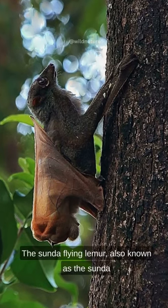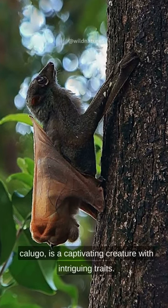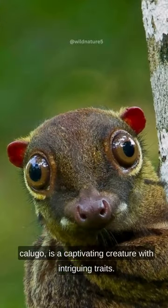The Sunda flying lemur, also known as the Sunda kalugo, is a captivating creature with intriguing traits.